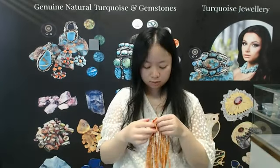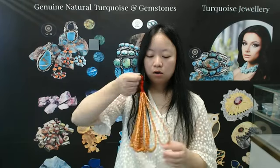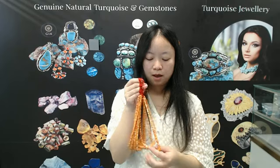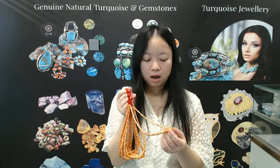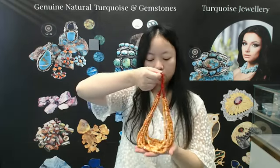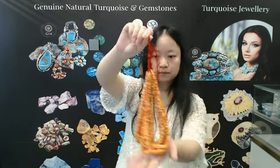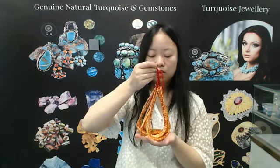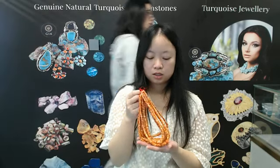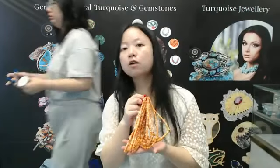The next product is a journal of beads necklace. It is also about 16 inches long and the beads have different shapes. It is consistent with spiny oyster stone. I will show you some details. This journal of beads is consistent with the spiny oyster stone. If you're interested, you can contact us and we will give you specific information.